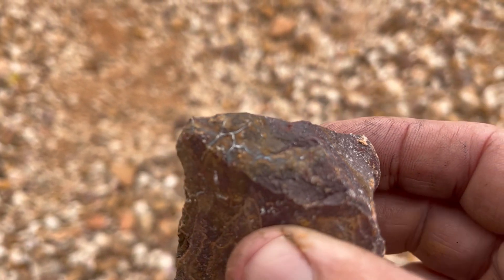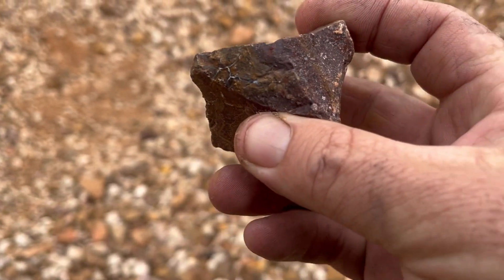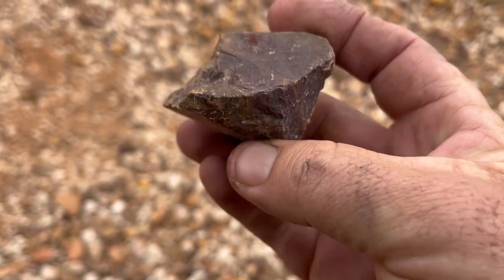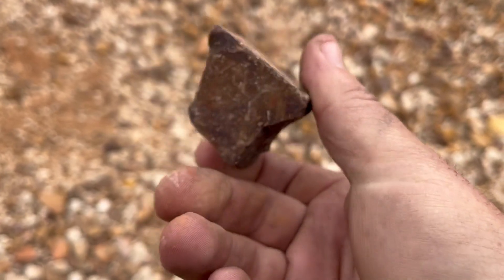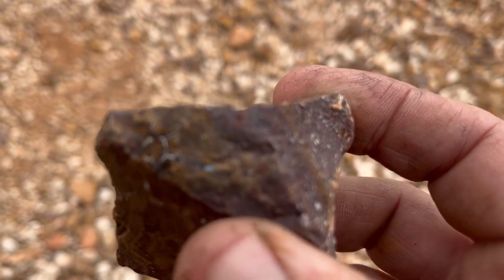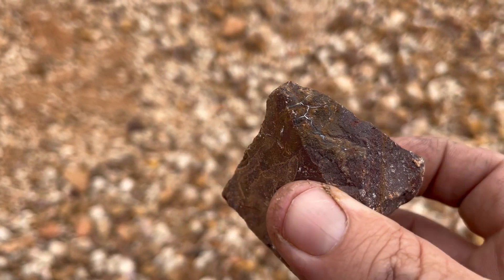That there is opal right there next to my thumb inside that stone. So you can actually come out here, find yourself a souvenir in a bit of ironstone, and pick up some opal. Let's see if we can find a few more.